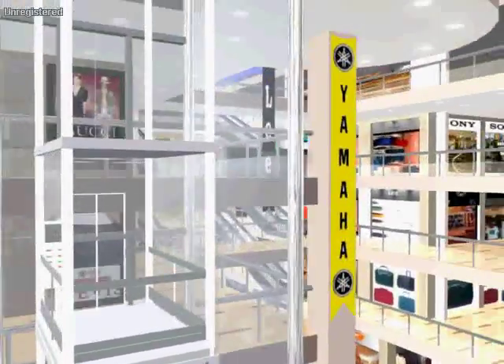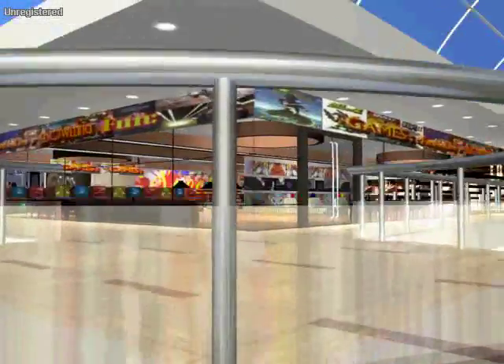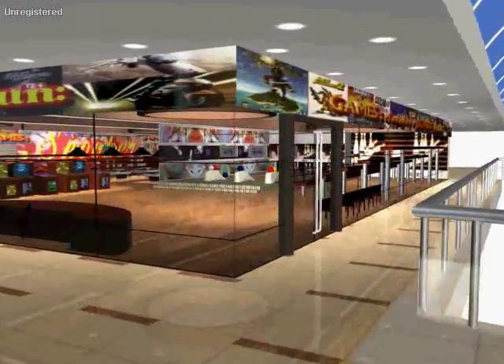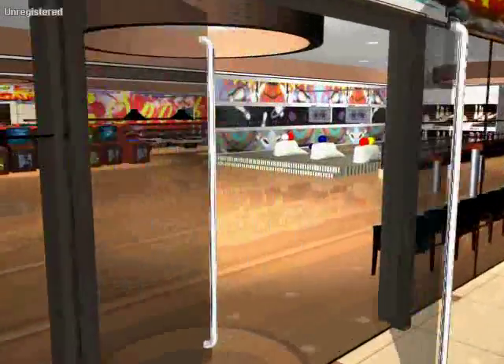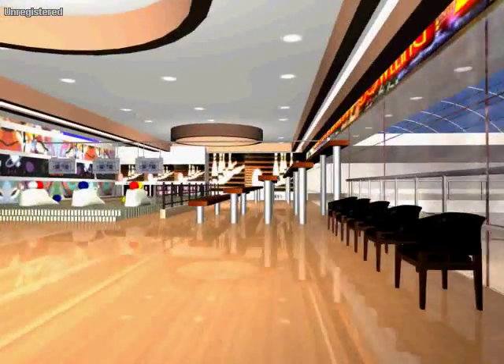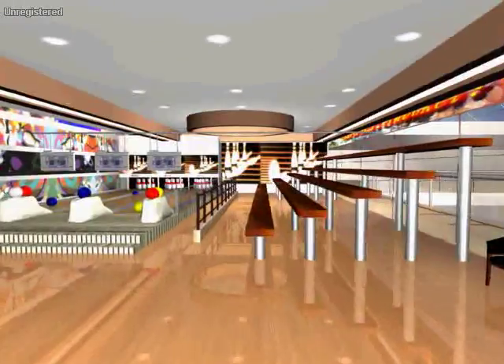For the people who have had enough of shopping, they can zoom up straight to the fourth floor for some mind-boggling time at the bowling alley, video games parlor, pool, and many more indoor games for all age groups.